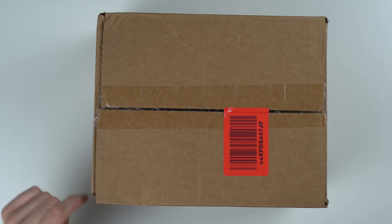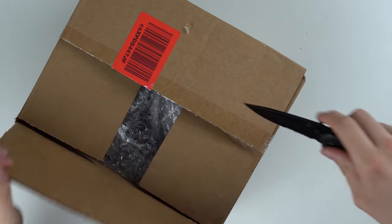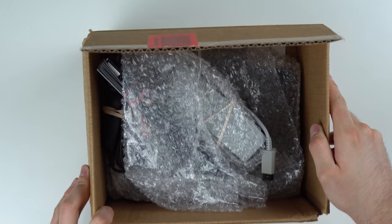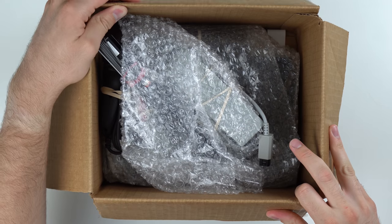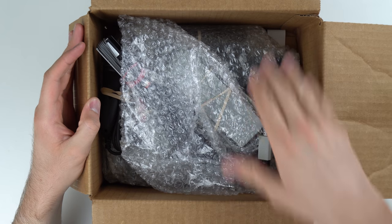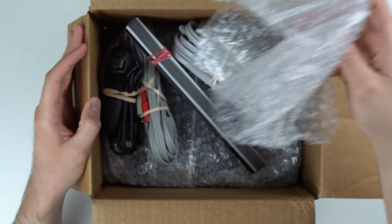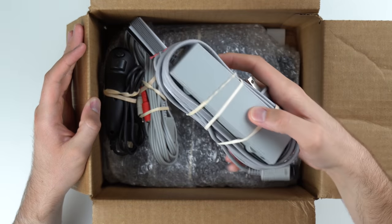Okay, the packaging in here is a little bit questionable. There is some bubble wrap but there's a lot of empty space, which is not usually a great sign. You've got some bubble wrap that's just not doing anything, and your power cord — at least it's wrapped up pretty well.